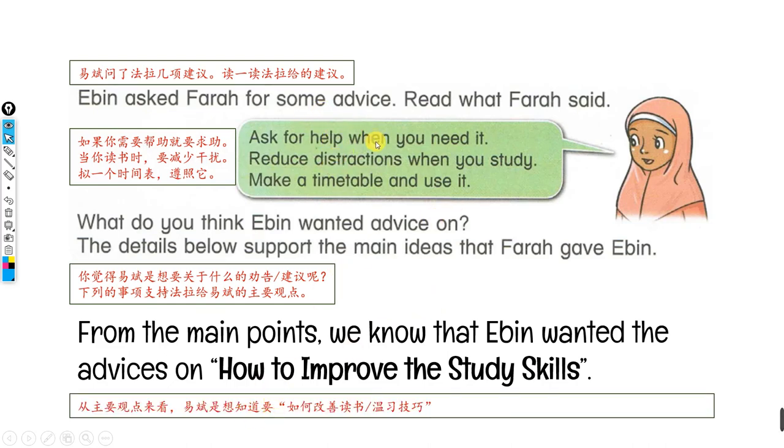The main idea is the main point. From the main points, we will know — one of the main points is to know how to improve reading or study skills. So a main idea is the central point of a passage, and supporting details help explain or back up that main idea.